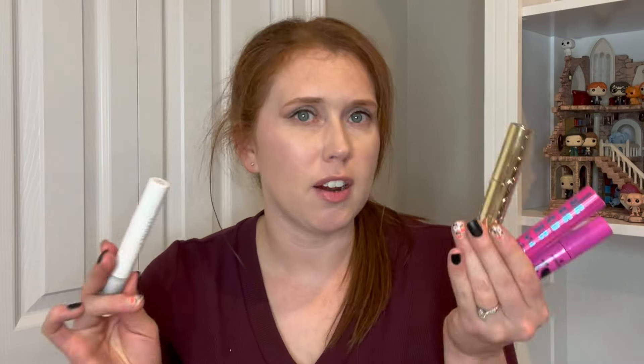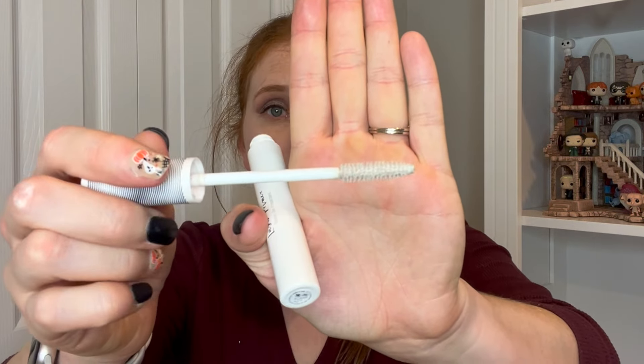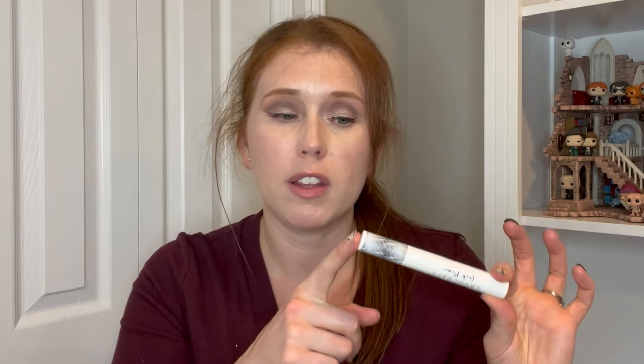I've got four mascaras that I have finished off. The first one is a discontinued Sephora Lash Craft Lash Primer — such a holy grail, love this so much. I have a couple more of these. Even though I love this one and would have kept buying it, Sephora discontinued it. But the Essence Lash Princess Primer is a really good dupe version of this, and I'm liking the effects of it.